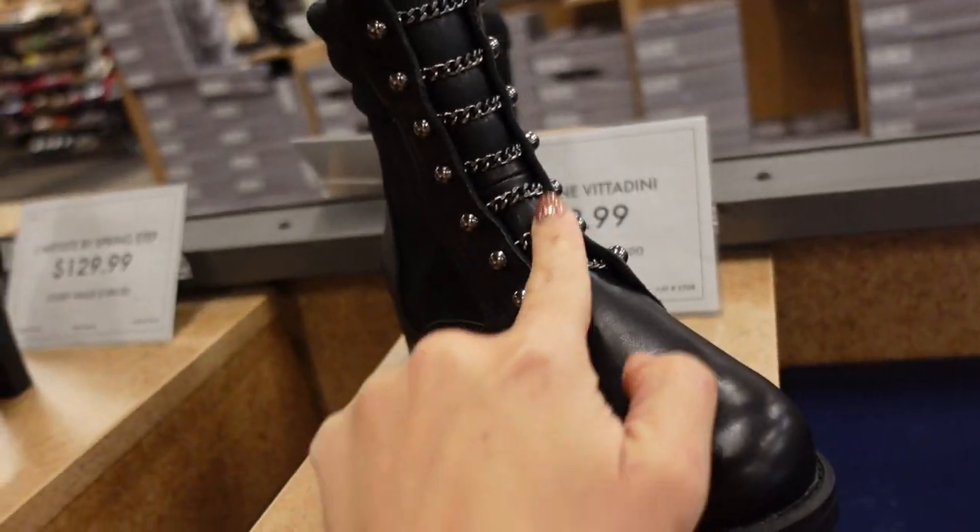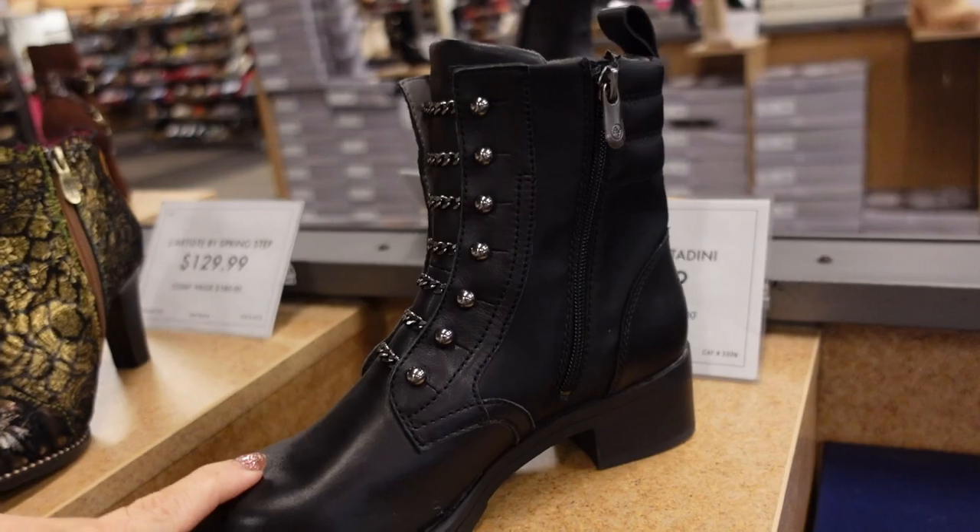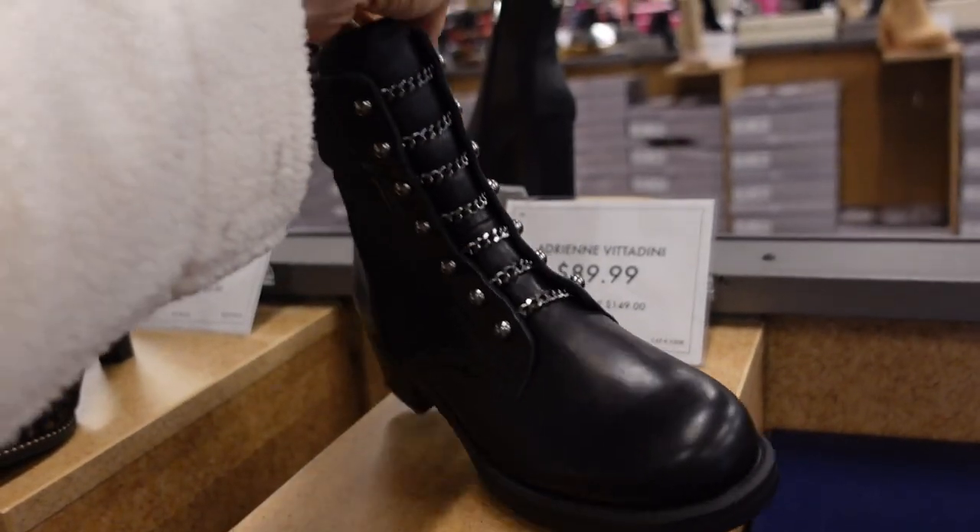New combat boot from Adrian Vidadini — these have the rounded toe, feel like real leather, chunky heel in the back, a little buckle detail going across, gunmetal zipper on the inside. These are $89.99.